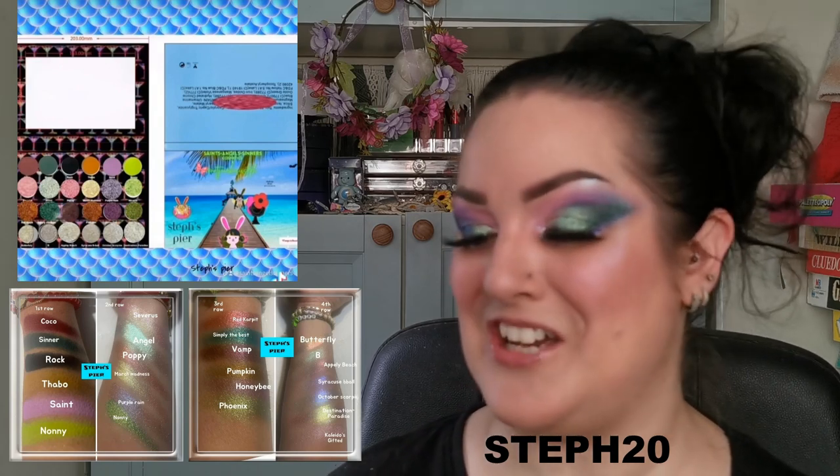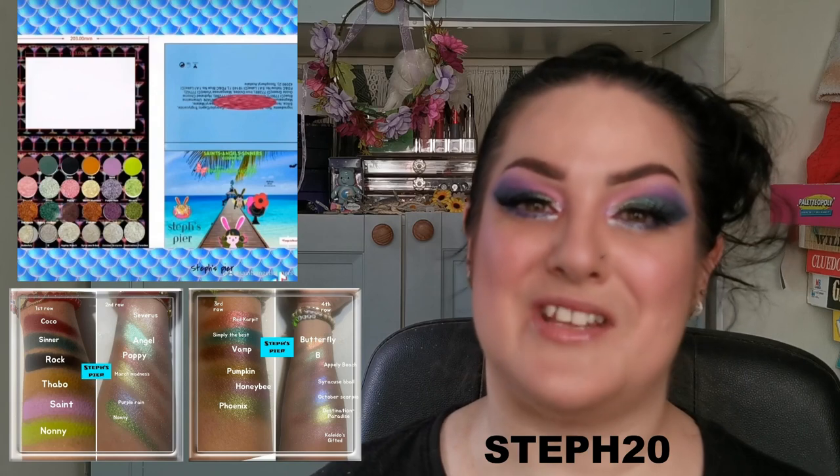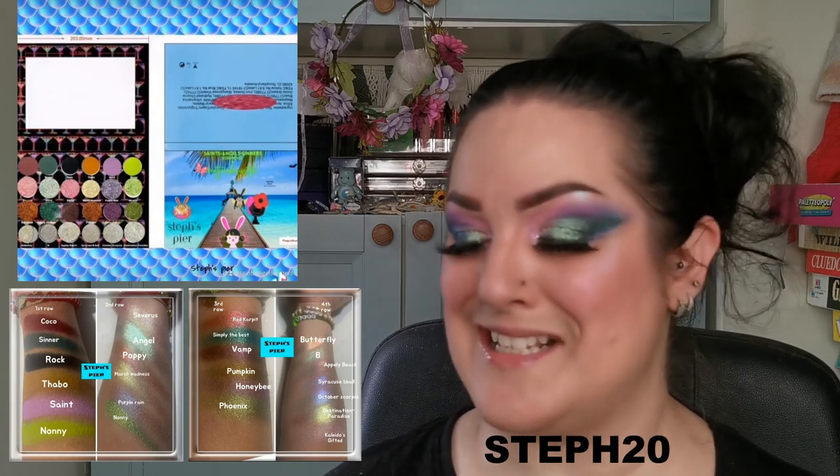This has just been amazing. And Aveda, my beautiful Scorpio sister, thank you so much for being a part of this amazing journey. I'm going to stop rambling about my palette, which is now available to pre-order. That's my palette — Steph's Pier. Let's move on.